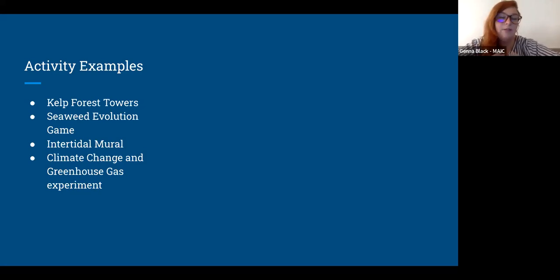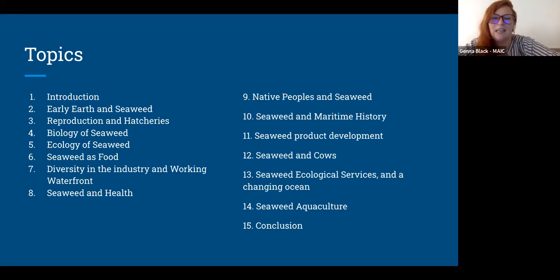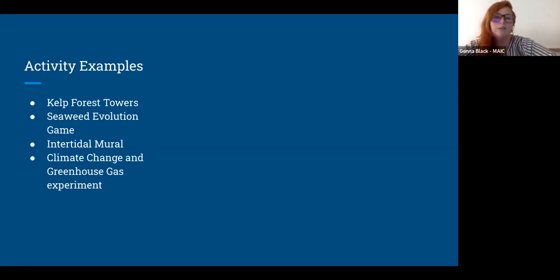Another example activity looks at how greenhouse gas can change the temperature of an atmosphere. It's a neat little activity that uses Alka-Seltzer to produce carbon dioxide in a closed system, and you compare that to a system without that excess carbon dioxide to see how the temperature of the air in that closed system can change as a result. Each of the topics has its own activity — those are just some of the examples.